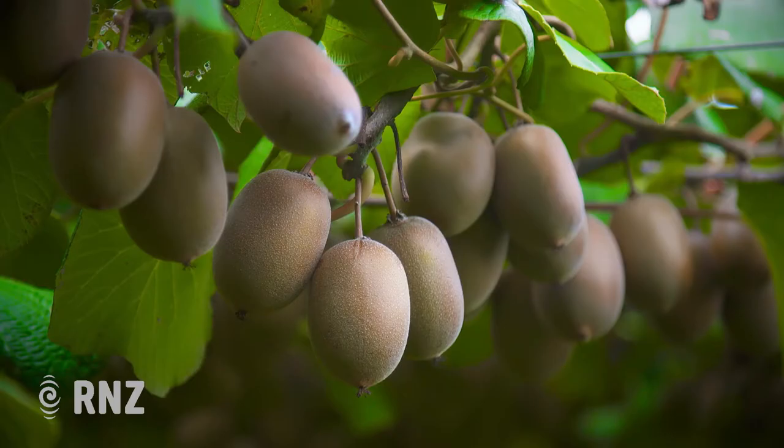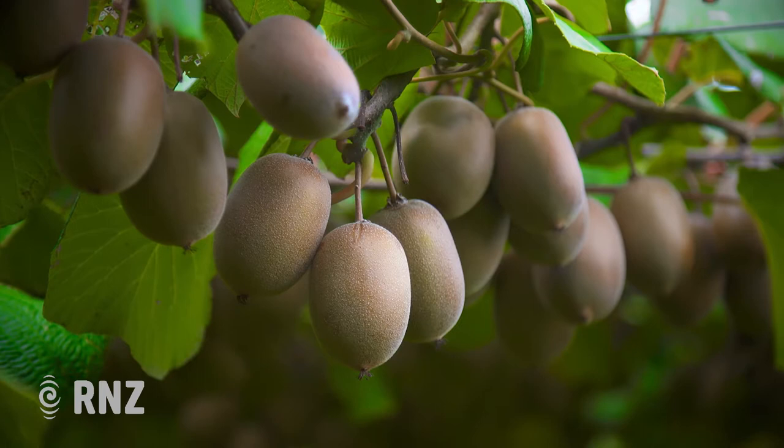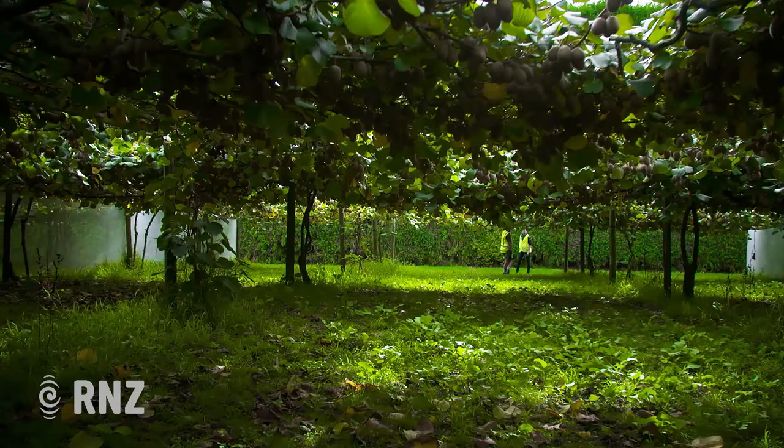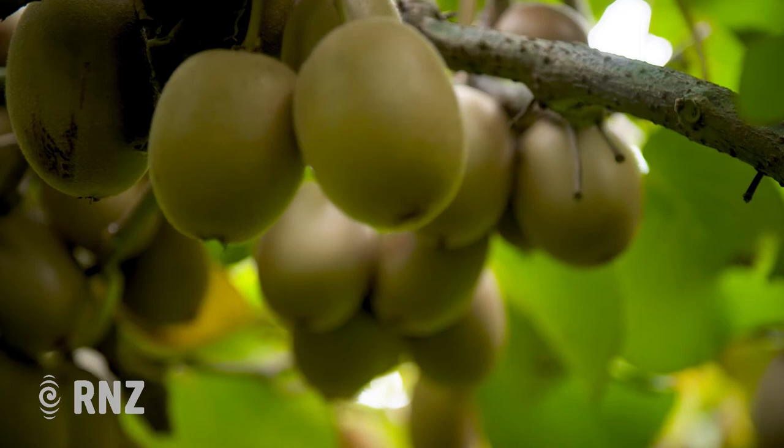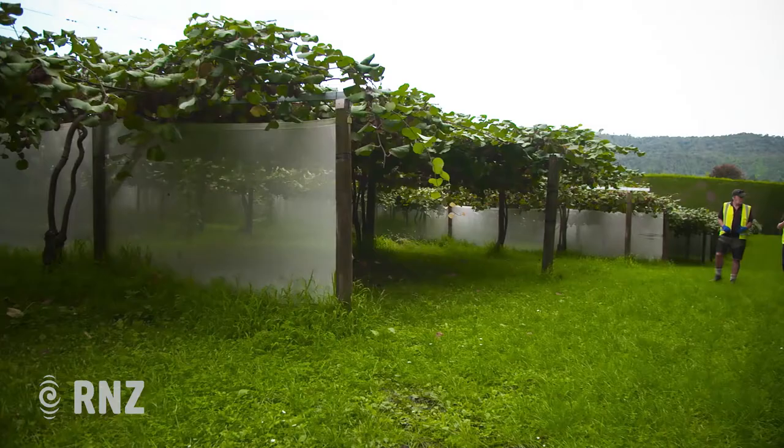Kiwifruit, kiwis, Chinese gooseberries — however you slice them, New Zealanders love them. The eponymous fruit is in season at the moment and Zespri are the company in charge of picking, packing and sending millions of kiwifruit across the world.